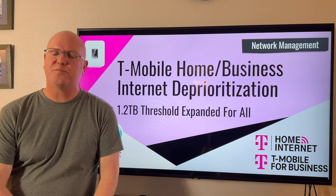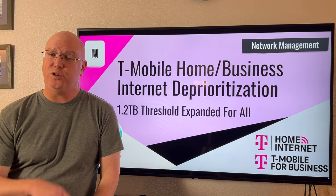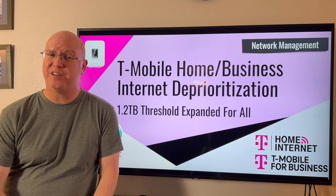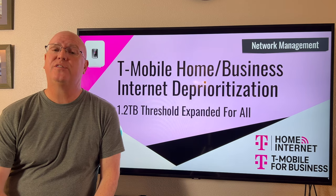Do you have T-Mobile Home Internet, Small Business Internet, or Business Internet Unlimited? And do you use more than 1.2 terabytes of data a month? Well, T-Mobile just puts you into the slow lane.